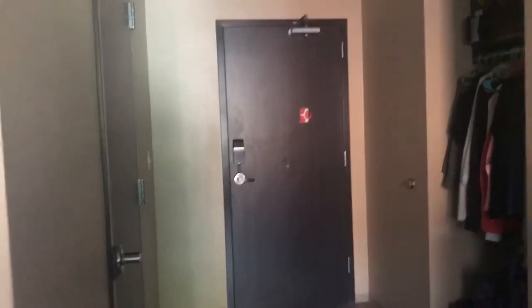Hi guys, it's Queen Jordan back again with another video. Today I'm going to do a room tour for my dorm room here in East Texas. Disclaimer: this is my room, it'll be clean but a little cluttered.